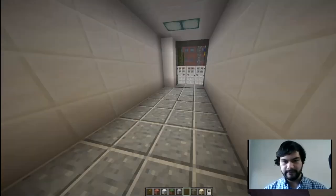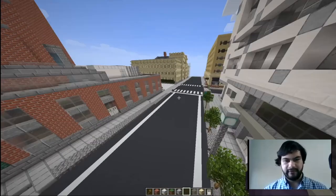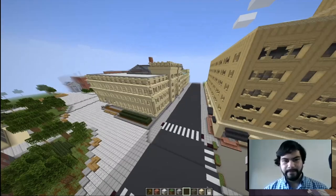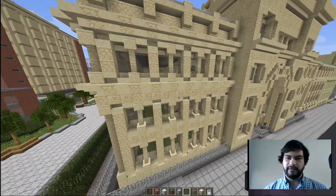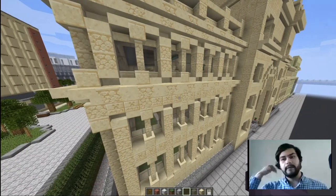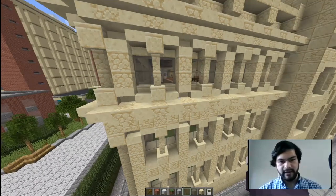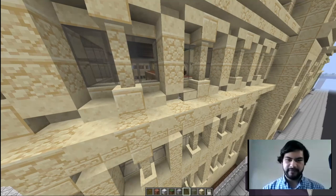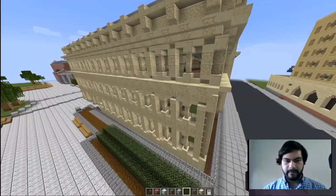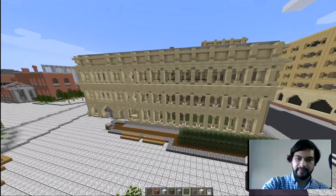One of the crowning achievements of this build is definitely Drexel Main Building. With the classical architecture, I went with sandstone because I thought that was the right tone for the building. I made these arches based on where there are arches in the picture. On this side of the wall, you can count 13 arch patterns in Minecraft, but in the real world I believe there are 15 or 16.